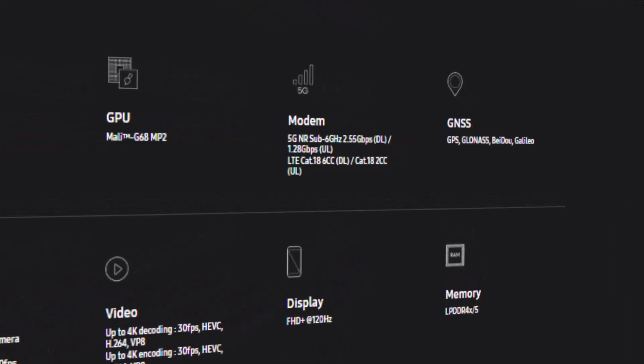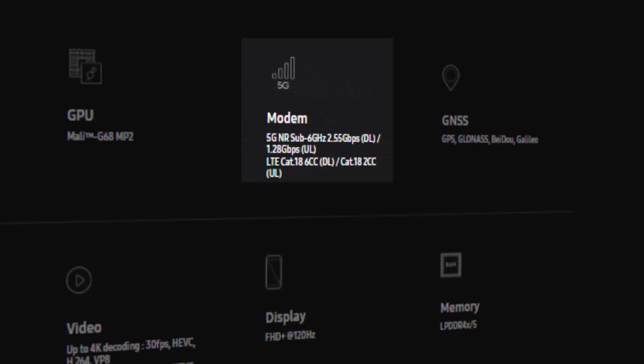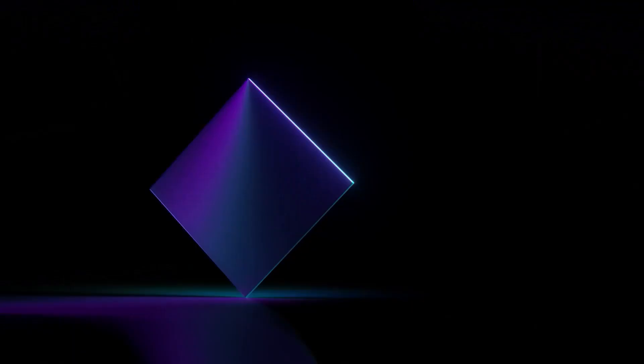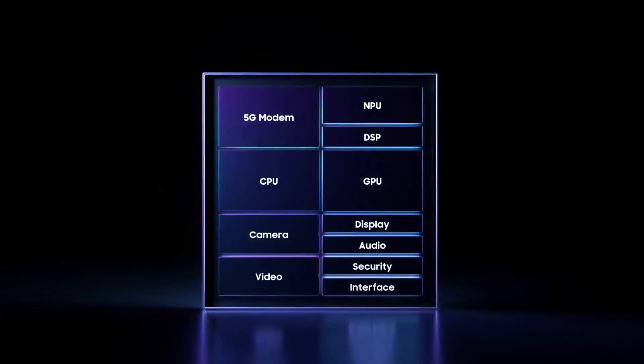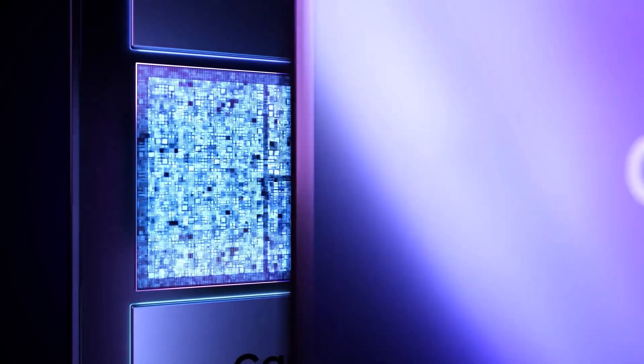The 5G modem has also seen some downgrades versus the Exynos 1380, as it can only go up to 2.55 Gbps download speeds. Suffice to say, the new Exynos 1380 and Exynos 1330 look impressive based on their specs. Let's hope they prove to be just as good in testing when we get our hands on the Galaxy devices rocking these SoCs later this year.